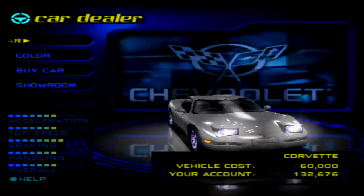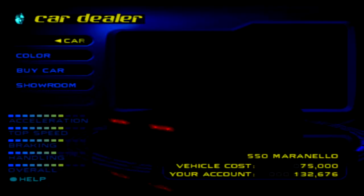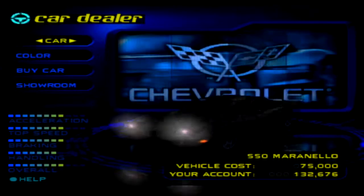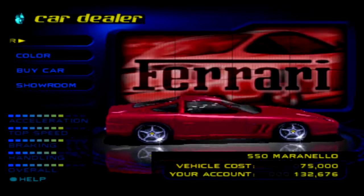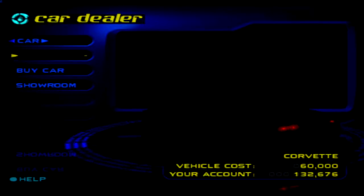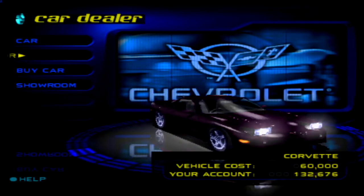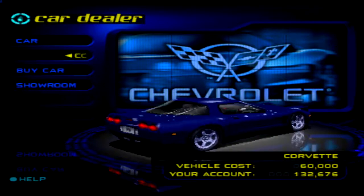Here are the two new cars for this event: we got the Chevrolet Corvette and the Ferrari 550 Marinello. The Corvette mostly has worse stats than the 550 Marinello. And whilst it's tempting to pay the extra money to get the 550, we're going to go with the Corvette, because there is a special event where we actually need to have the Corvette. The 550 doesn't need to be used for any other event.